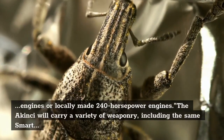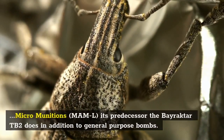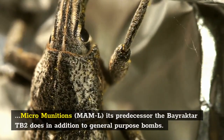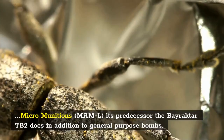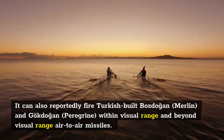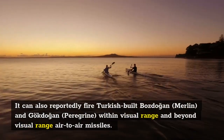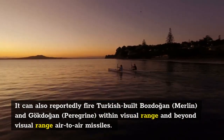The Akıncı will carry a variety of weaponry, including the same smart micro-munitions MAM-L its predecessor the Bayraktar TB-2 does, in addition to general-purpose bombs. It can also reportedly fire Turkish-built Bozdogan (Merlin) and Gokdogan (Peregrine) within visual range and beyond visual range air-to-air missiles.